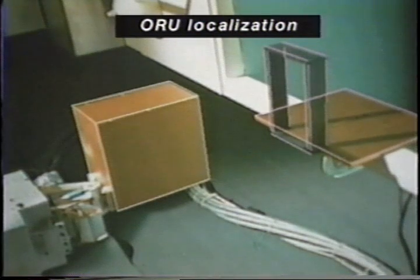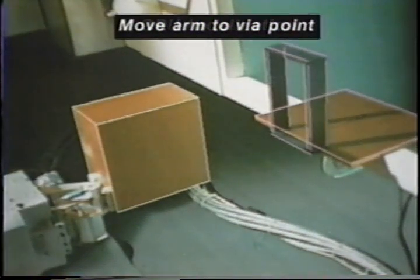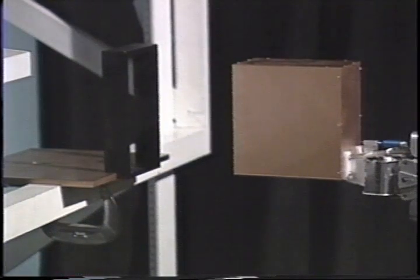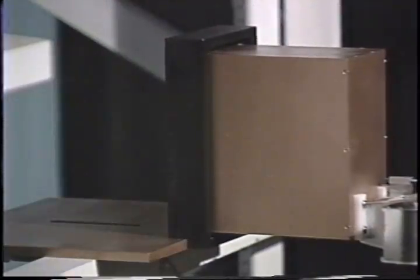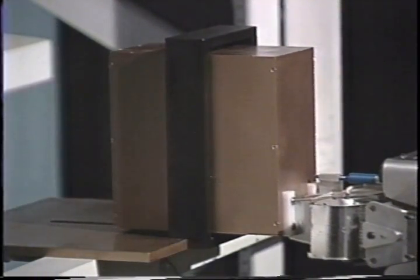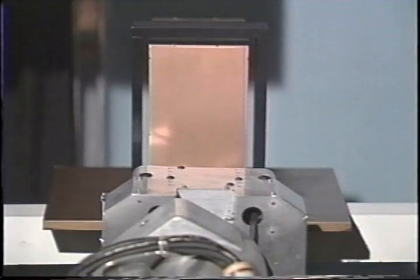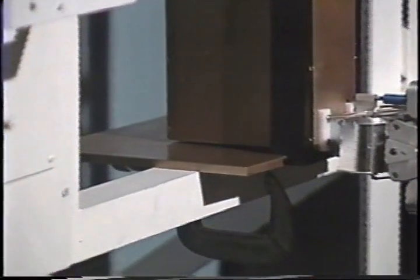After the ORU is moved to a new target position, the ORU localization is performed to correct slight misalignment. Now the robot arm is commanded to move the ORU to the second target position, four inches in front of the receptacle. The ORU is now inserted all the way in, without force compliance control. This performance clearly demonstrates the high precision alignment achieved by the calibrated synthetic viewing.